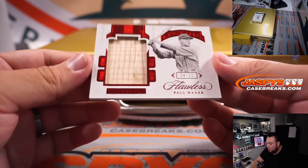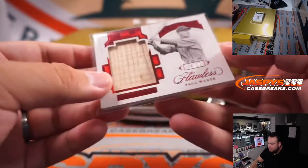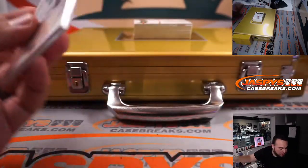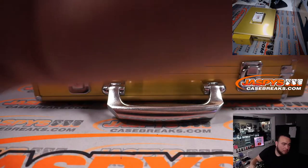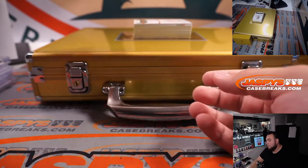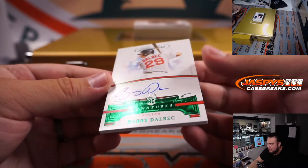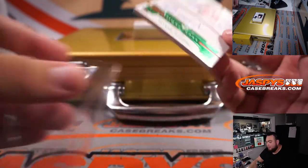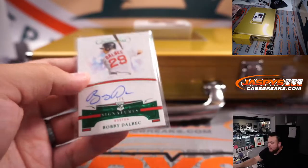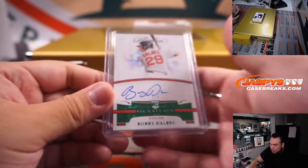We got a Paul Waner for Pittsburgh, four out of ten. Pittsburgh Pirates, part of the R&B, spot four, going to Jarrett. We have a one out of five Bobby Delbeck — nice emerald rookie autograph for Boston. That is part of the R&B. Red Sox, spot one — that's one to Oliver.